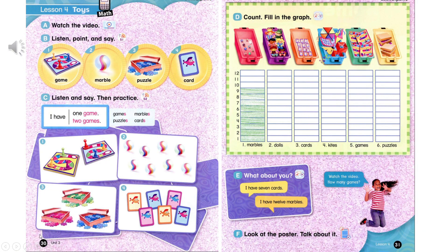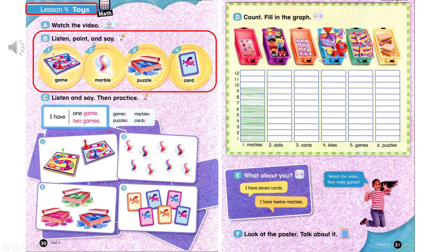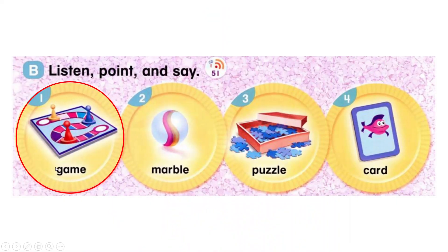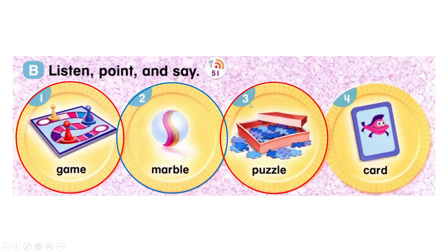Page 30, Lesson 4: Toys. B. Listen, point, and say. 1. Game. 2. Marble. 3. Puzzle. 4. Card.